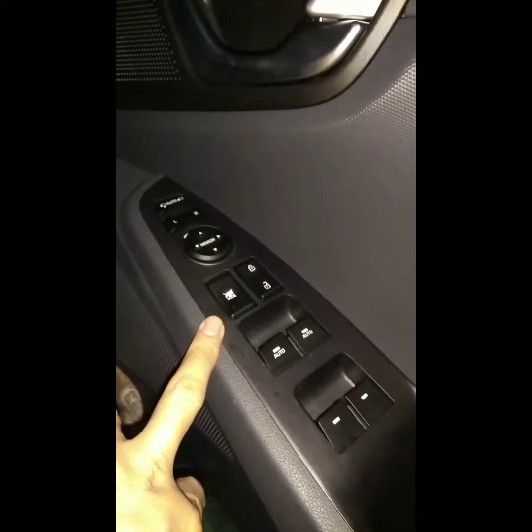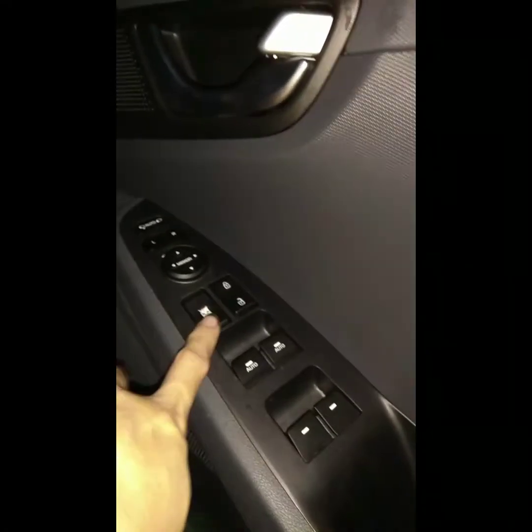This button is on the passenger side, but I'm going to press it here. Yeah, it can still operate. So let's uncheck this — and it still operates. I think the reason is... I'm not sure about the manual, but the manual says if the window lock is pressed, the passenger should not be able to operate it, but we're still able to.